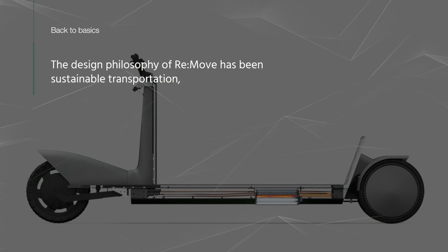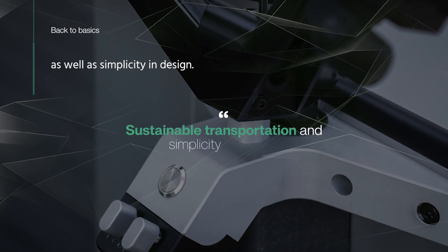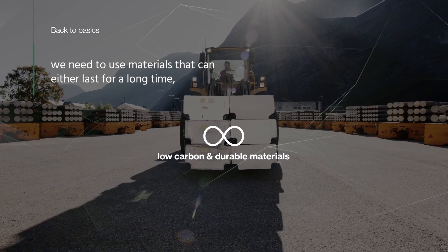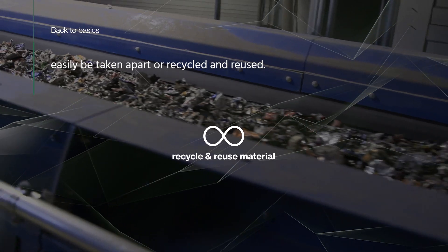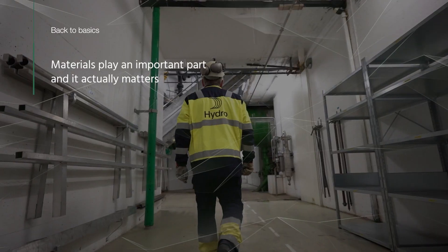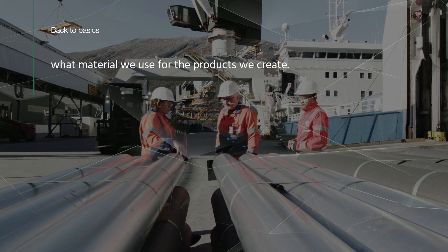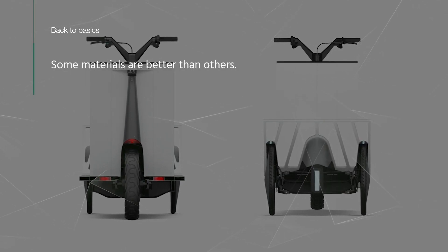The design philosophy of Re-Move has been sustainable transportation, as well as simplicity in design. In order to increase products in the loop, we need to use materials that can either last for a long time, be easily taken apart, or be recycled and reused. Materials play an important part and it matters what material we use for the products we create. Some materials are better than others.